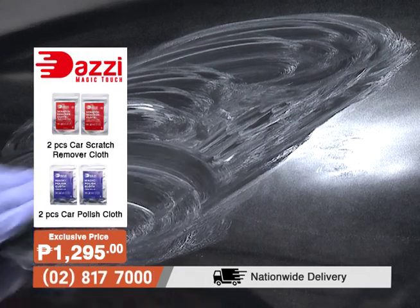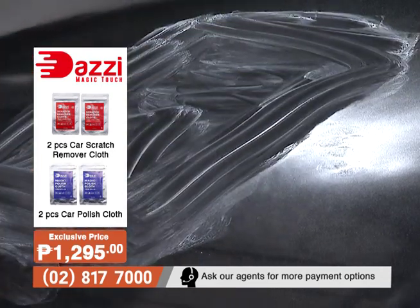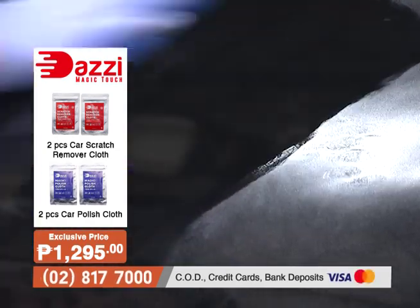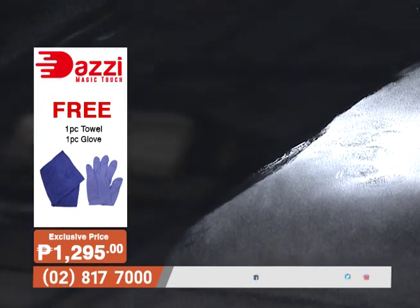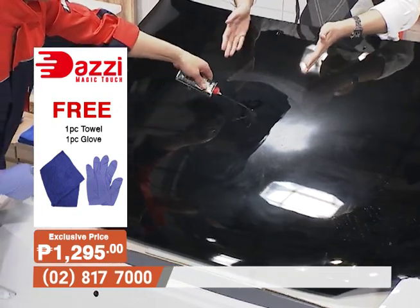It's very easy to use, di ba? Pinupunasan niya na using the microfiber cloth — and wow, you can really see the difference. The side cleaned with water still had the scratches — pero with the Dazi Magic Touch, eh talagang nalinis siya. Our cars are exposed to the elements — yung mga araw, alikabok, nagiging scratches sa sasakyan mo — but because of the Dazi Magic Touch, makikita mo na napaka-effective. It really just leaves the surface resistant pa rin.